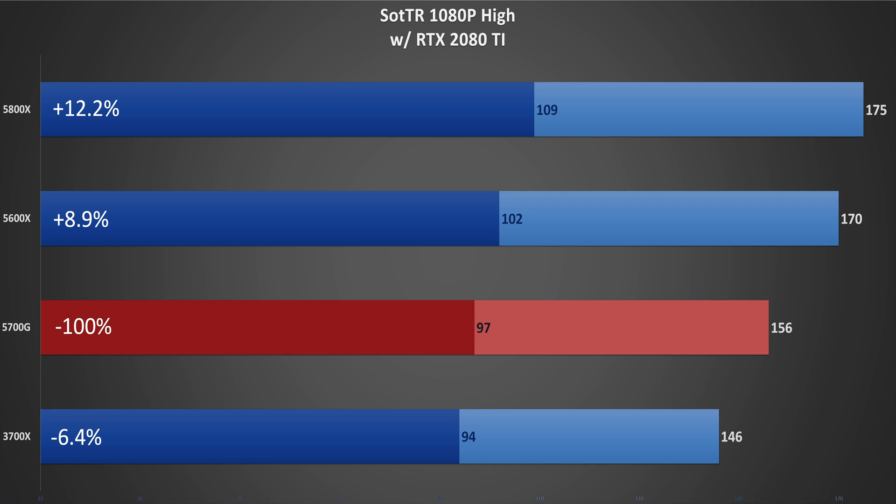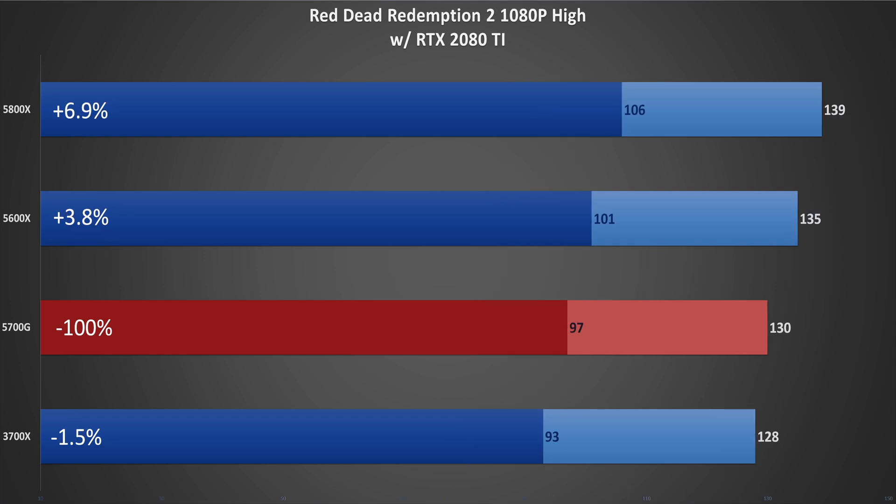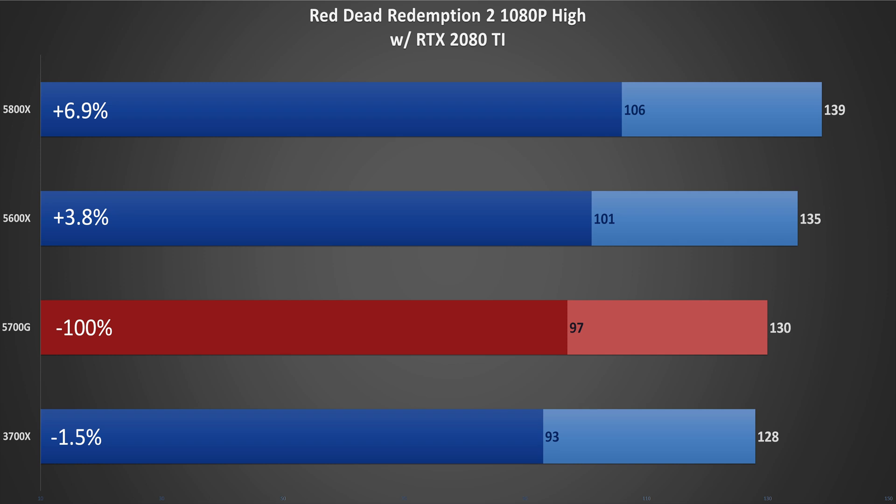Onto the charts, and we'll start with the most CPU-intensive title, Shadow of the Tomb Raider. Here we see the 3700X is 6.4% behind the 5700G, while the 5800X pulls ahead by 12.2%. Moving on to a title that tends to lean more GPU-heavy — though the section I benchmark is more balanced between CPU and GPU use — the 5700G still falls in the same position, but margins are reduced. Horizon Zero Dawn takes advantage of multi-threading, spreading the workload evenly across up to 16 threads while also being GPU-intensive. Because of that, we see the 5700G slightly outperform the 6-core 5600X, and only very slightly behind the 5800X.